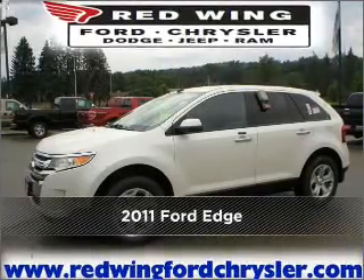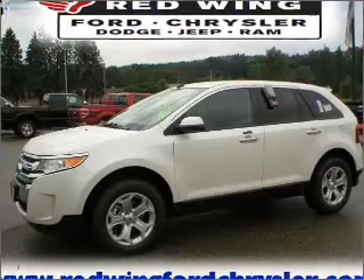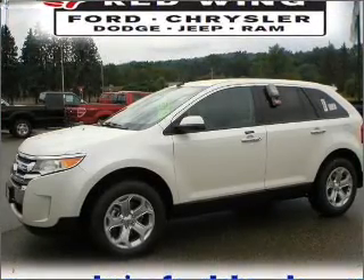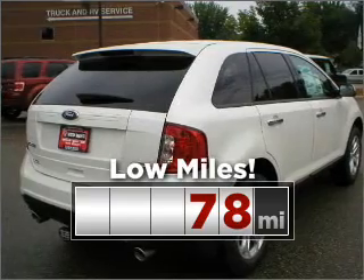Meet this 2011 Ford Edge — a dependable automobile with great style in your future. This ride is like new and will go the distance with low mileage under the hood.